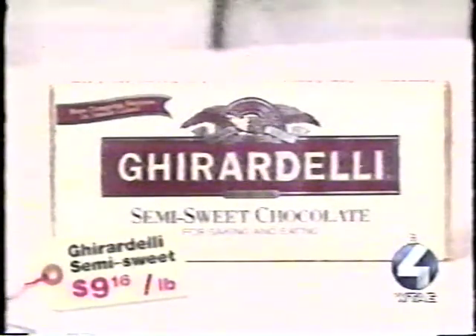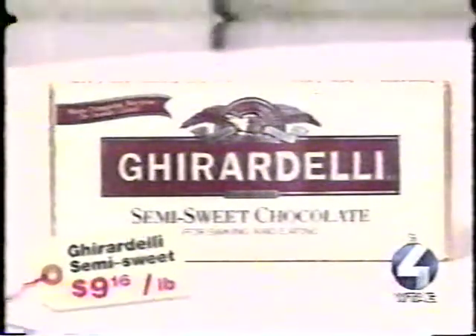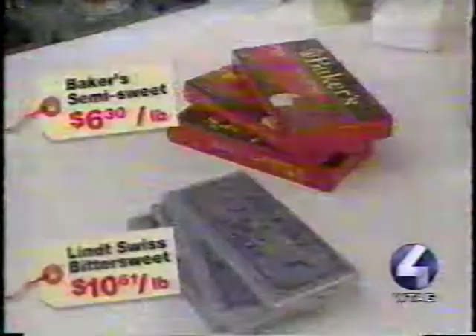The moderately priced Ghirardelli chocolate was without question the landslide winner. It had the most chocolatey and rich flavor, and was moist — not as butterscotchy as some of the others. It was a classic, perfect brownie — not too gummy, yet moist enough to make you want to eat more. The Baker's and Lindt brownies tied for last in the flavor competition. They had good texture but didn't carry the chocolate flavor as much as the Ghirardelli, and their flavors were reminiscent of a brownie mix.